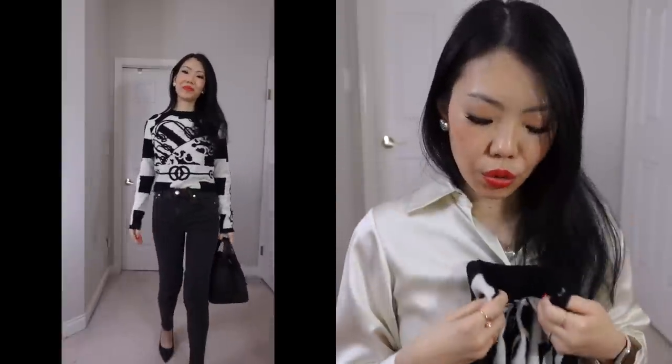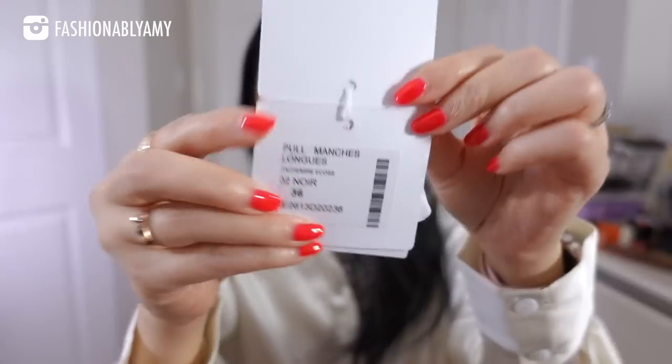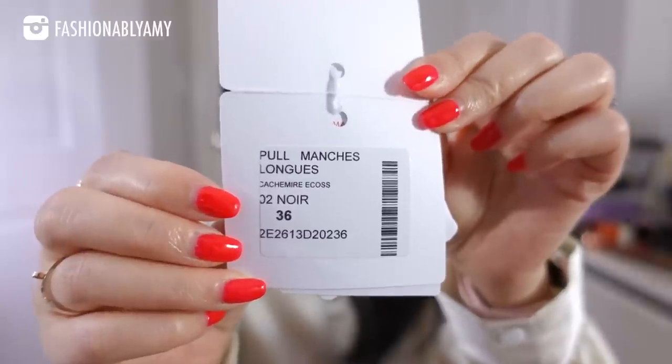Hermes only does two collections per year so there's not a ton to choose from, but they do trickle items back in throughout the season. This was the first item I picked up and I really like the fit — it's really soft cashmere. It just says long sleeve sweater, size 36.